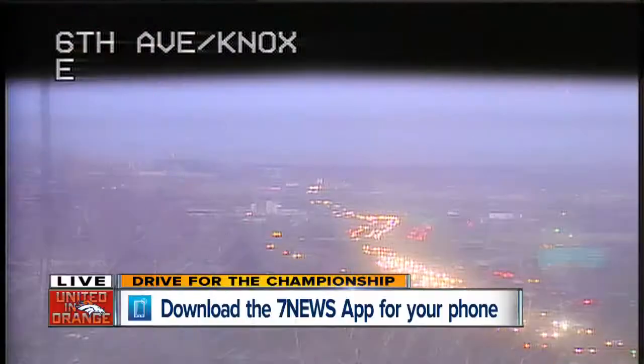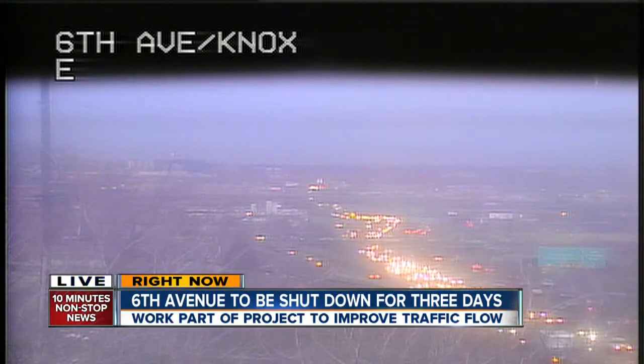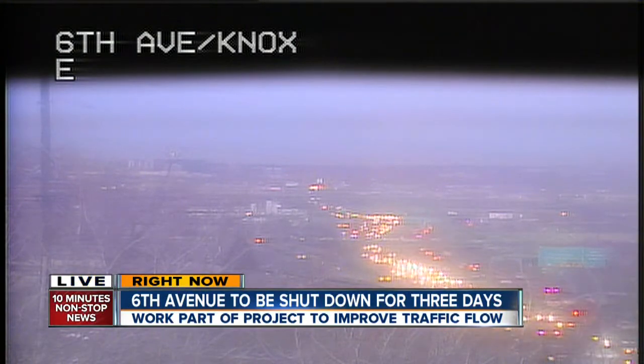Right now, CDOT is preparing to completely shut down 6th Avenue around I-25 for three days. The closure through this section of I-25 will start a week from this Friday. 7 News reporter Lindsay Sablon is taking a closer look at this expensive project. The goal, of course, is to improve traffic flow in that area.